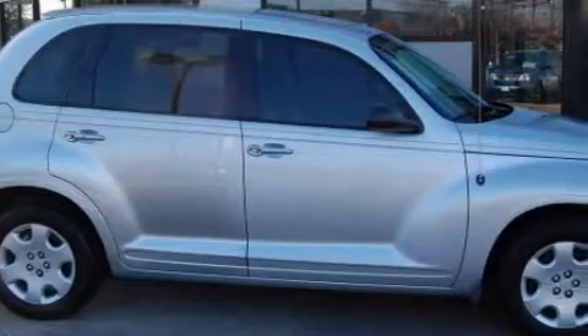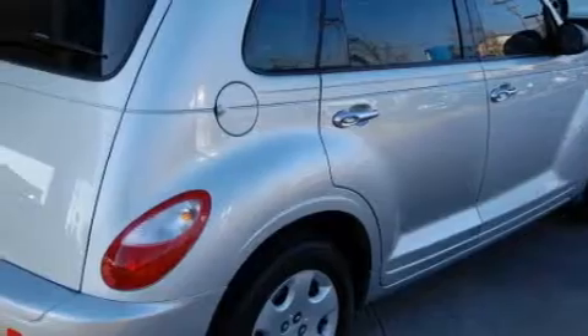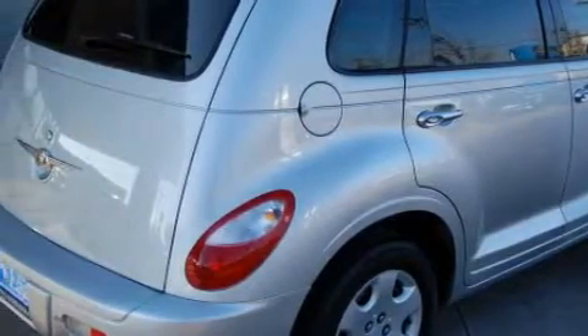This Chrysler has a long list of incredible features including power windows, air conditioning with automatic climate control, a CD player, side curtain airbags, head restraints, and this vehicle has just over 21,000 miles.